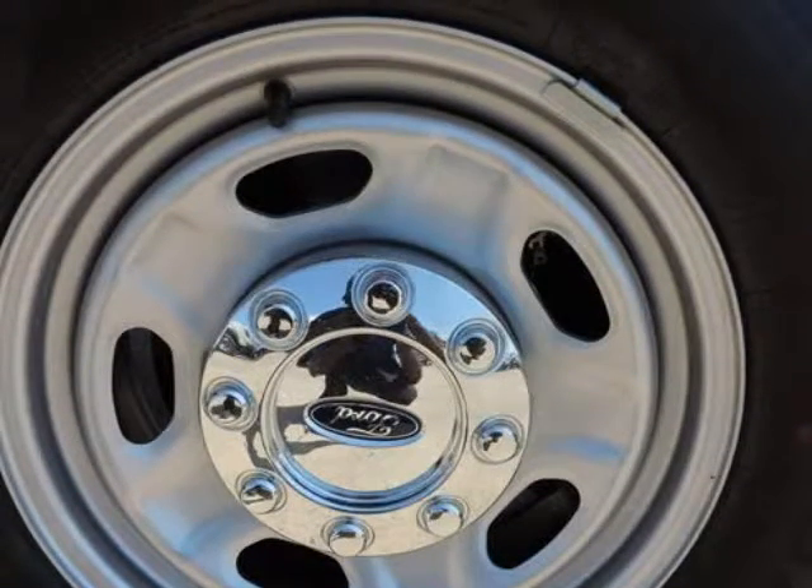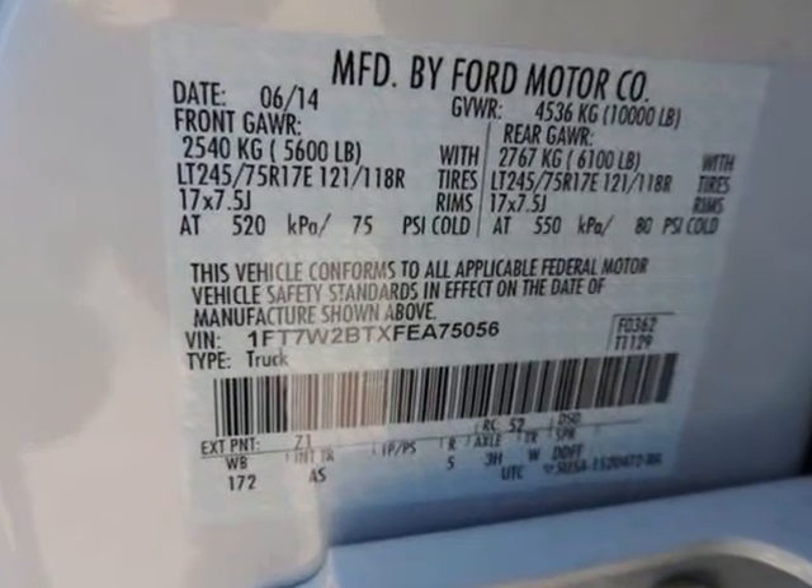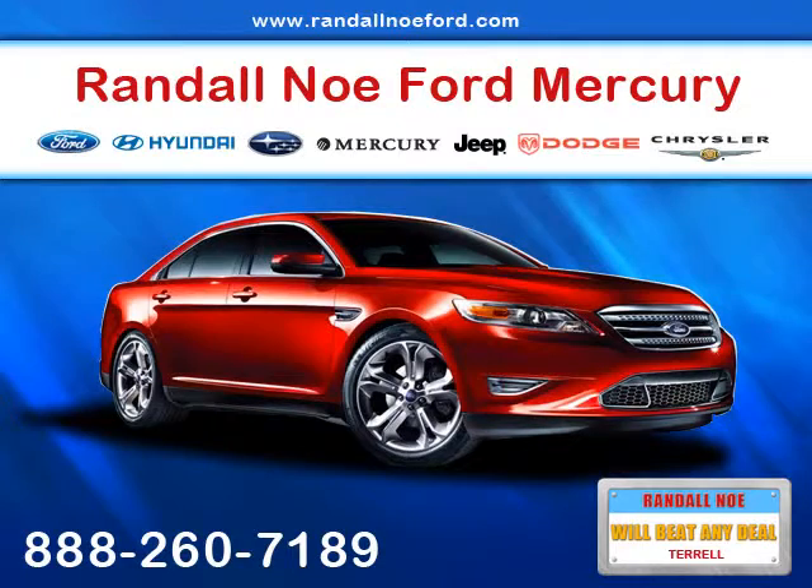Options and safety features: Nicely equipped with ABS and Traction Control, Advanced Track with Roll Stability Control, Electronic Stability Control, Roll Stability Control, and curtain first and second row airbags.